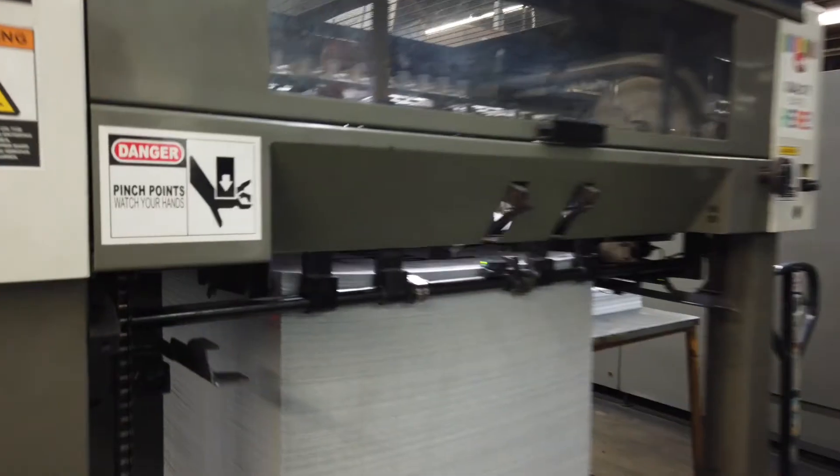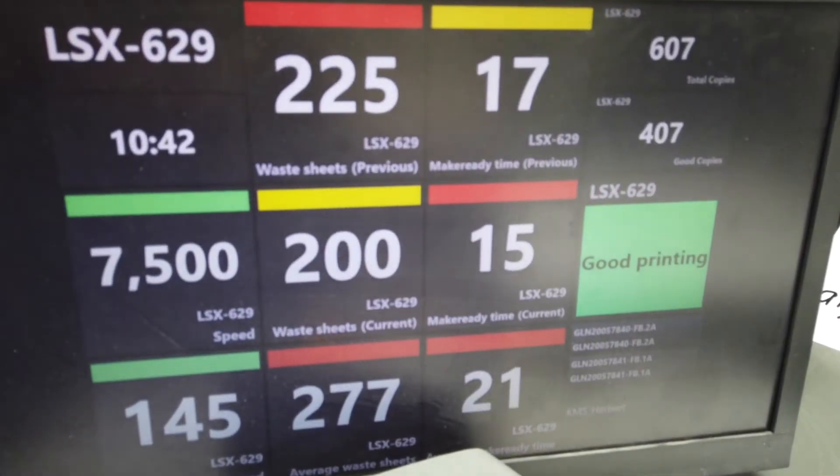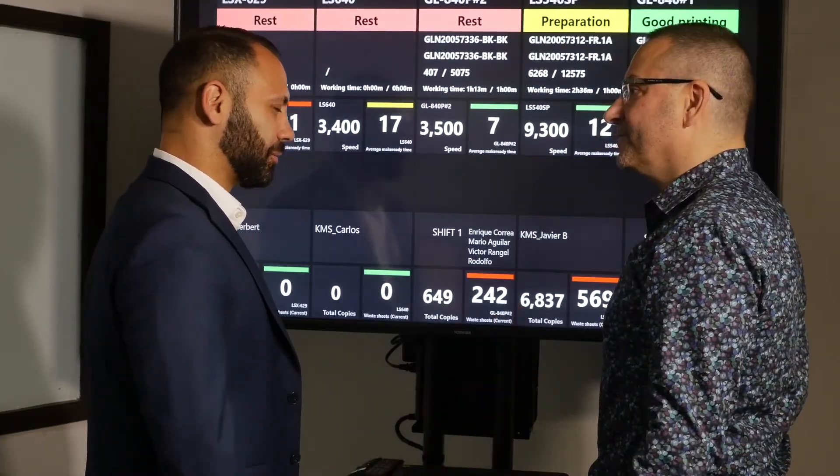Komori uses the data to provide predictive service based upon error patterns we see with the press, preventing future downtime by catching problems early. In the end, KP Connect is a win-win for our customers and for Komori, providing connected automation that allows them to be more profitable and to produce more printable sheets.